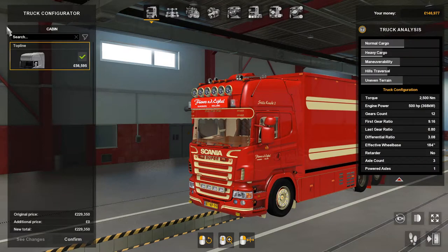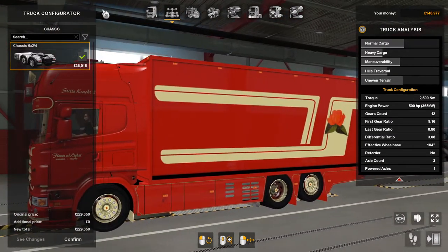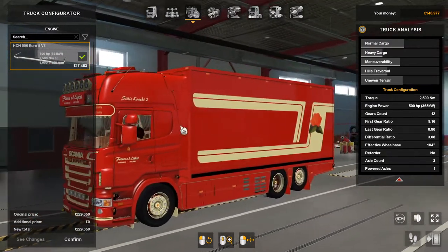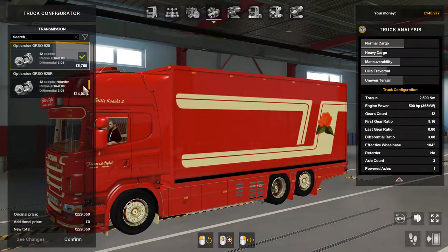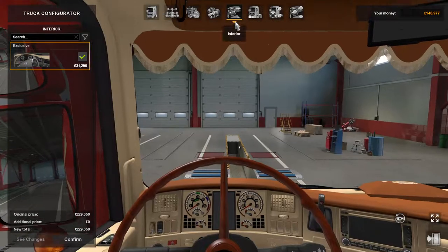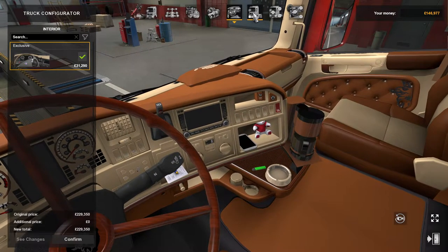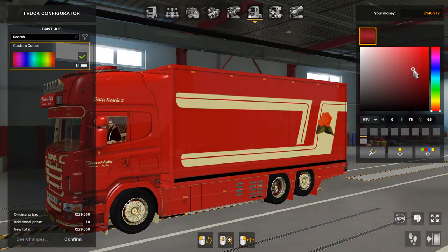So the cabin — there's only one and that's the Top Line. The chassis is 6x2 by 4. The engine is the V8 Euro 500 horsepower. There are two transmissions: the 12-speed Opti Cruise, and the 12-speed with retarder Opti Cruise. There's only one interior and that's the exclusive interior.